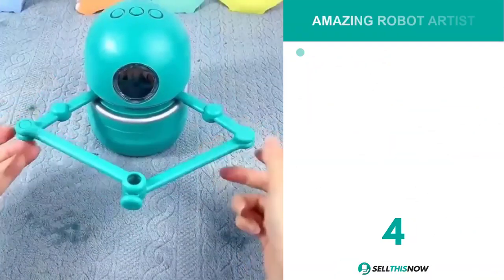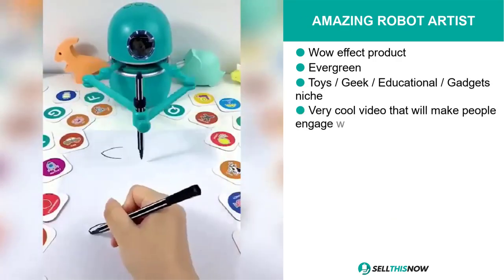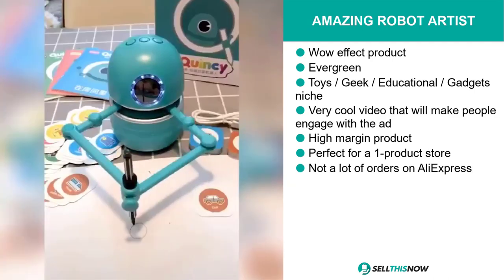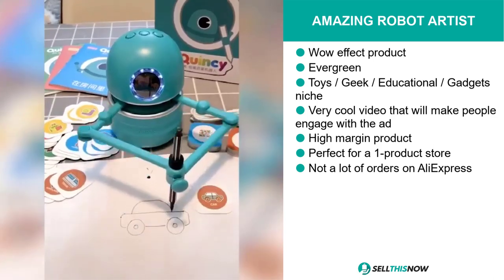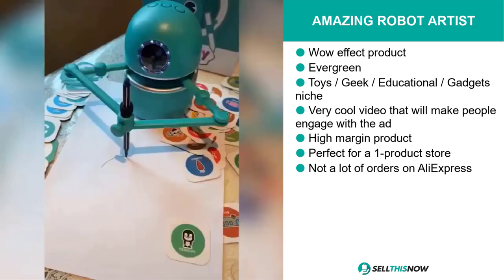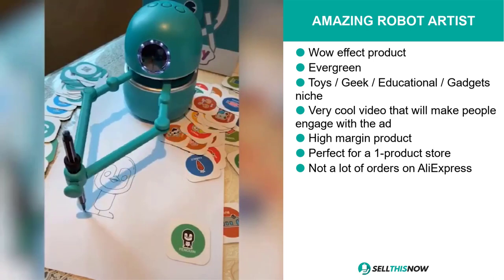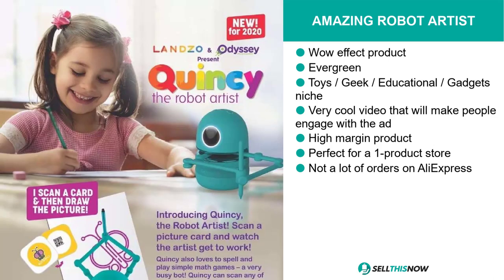Our next product is the Amazing Robot Artist. This product without a doubt definitely has a wow effect. It's evergreen and it falls under the toys, geek, and educational gadgets niche market. This product comes with a very cool video that will make people engage with the ad and drive a lot of engagement on social media. It's a high margin product, perfect for a one product store, and we also think it has a lot of untapped potential. So far there haven't been many orders on AliExpress, so you can definitely take advantage of this.